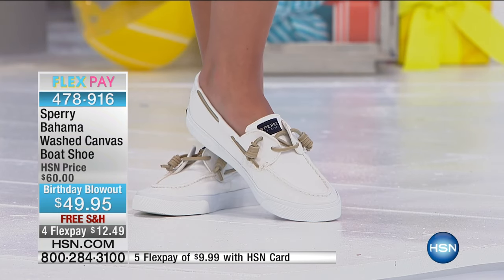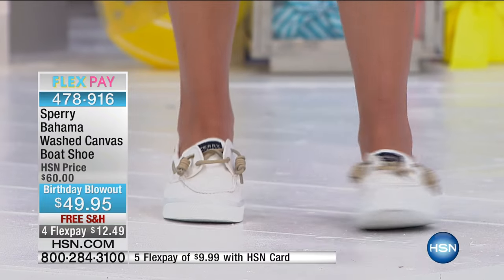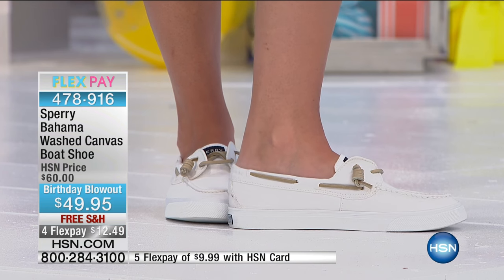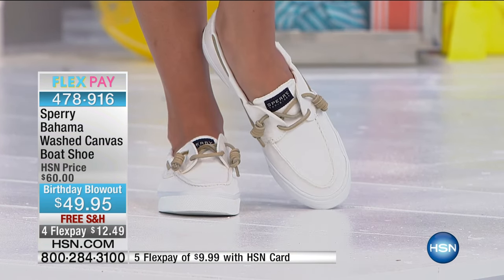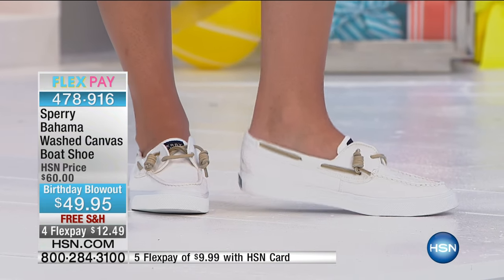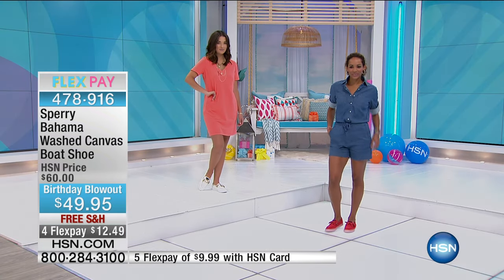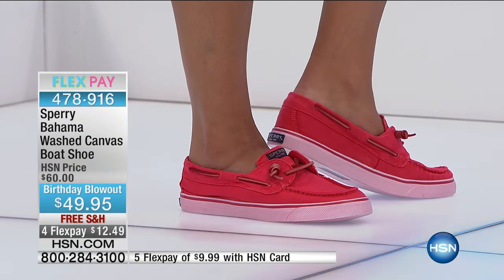Look how cute this looks on the models today — with a little romper or casual dresses. This is that great comfort shoe you can wear with a daytime outfit, not just shorts or gym clothes. We both went to the same college, and Sperry was what I wore all four years. I can attest to the non-slip quality.